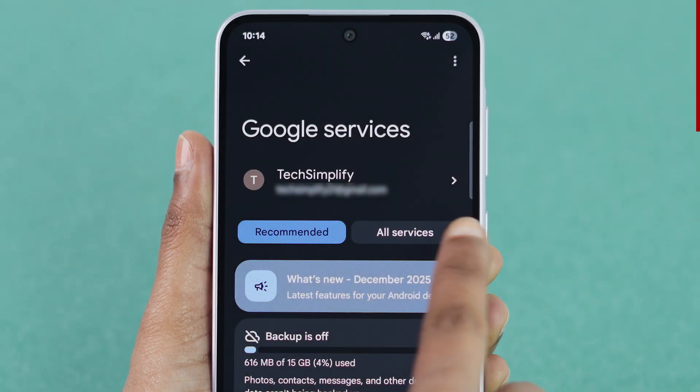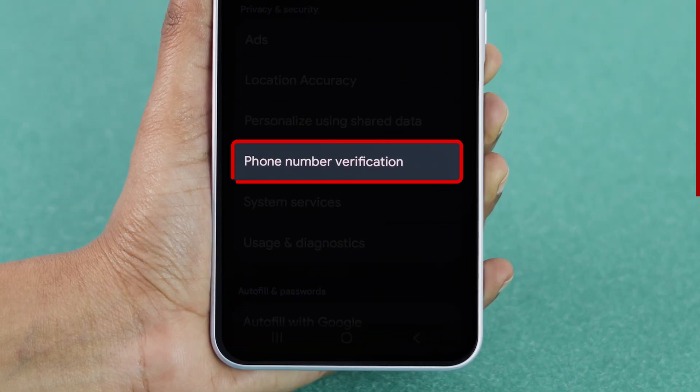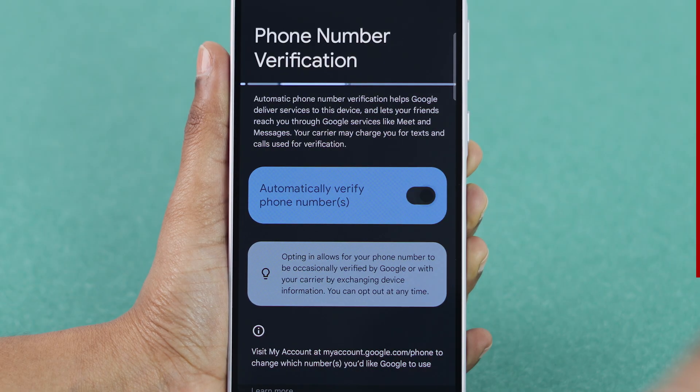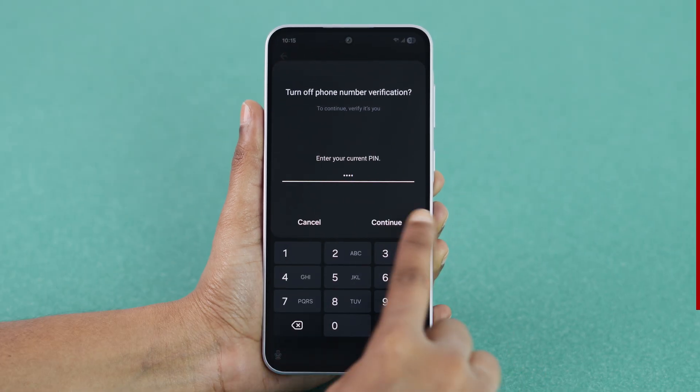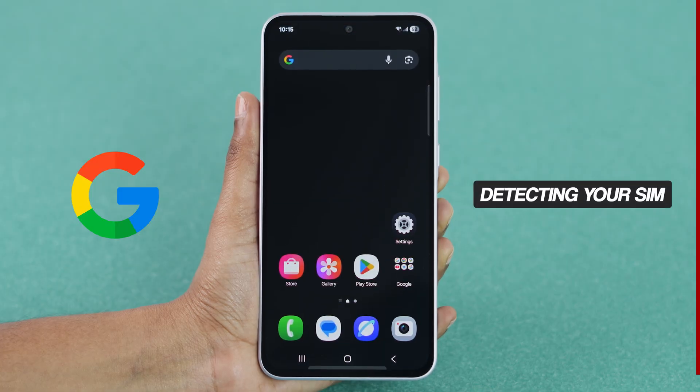Here, tap on All Services. Scroll down to the Privacy and Security section, and tap on the Phone Number Verification option. Turn off the toggle to automatically verify phone number. Enter your phone PIN to confirm. This stops Google from automatically detecting your SIM and asking for verification.